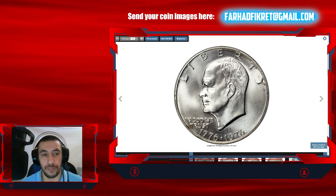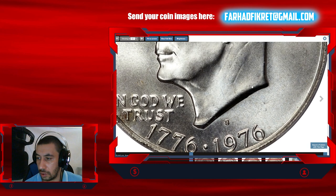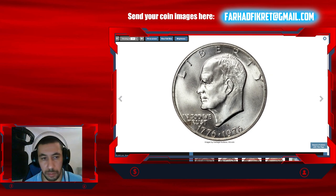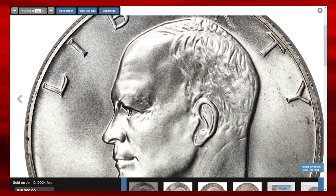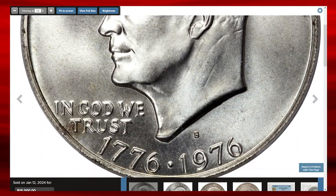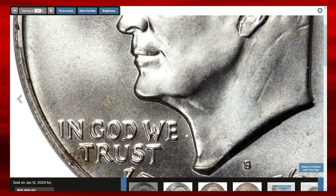Moving on to this valuable 1976 Bicentennial dollar, which also comes with an S mint mark. You can spot it above the numeral 9 and below the bust of Eisenhower, denoting the coin was struck at the San Francisco Mint. Its metal composition is therefore 60% copper and 40% silver. Graded in mint state 69 by PCGS, the silver 1976-S Bicentennial dollar is widely available in certified form, though most examples reside in MS66 and MS67 grade, according to Heritage.